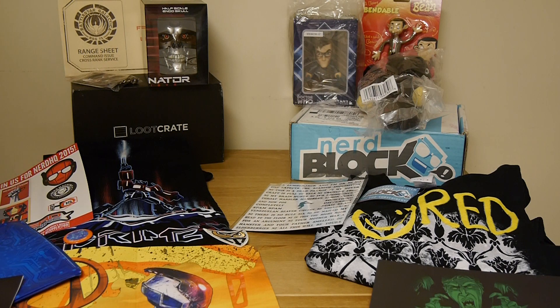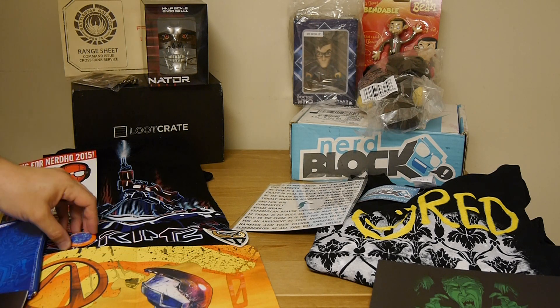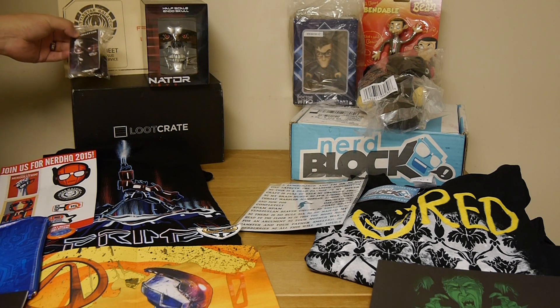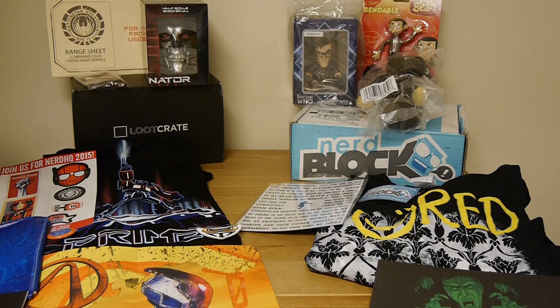Over here on the Cyber Loot Crate, we have a Borderlands mat — they call it a mat, but it's really just a mouse pad. We've got the books and the button that comes with every single month, a pouch with a cybernetic pattern to it, some stickers from Nerd HQ, an Optimus Prime t-shirt patch, a half-scale Terminator Endo skull, a brain chip keychain, and some Battlestar Galactica drink sheet for those who want to take shots with characters from the show.